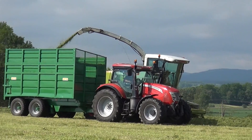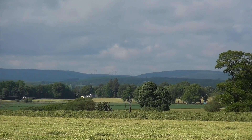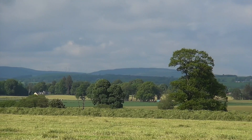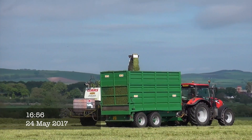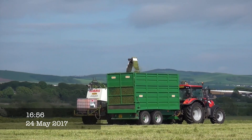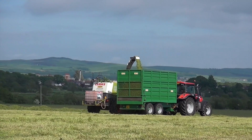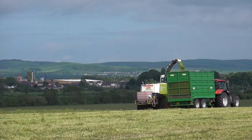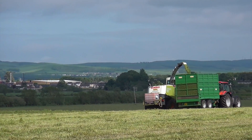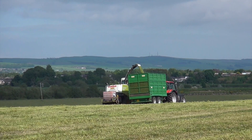We actually filmed in the fields that have been cleared of silage just in the background there. This is a farmer-owned machine at Gilly Hill — I think it's on a 02 plate, but I could be wrong, it has been known.